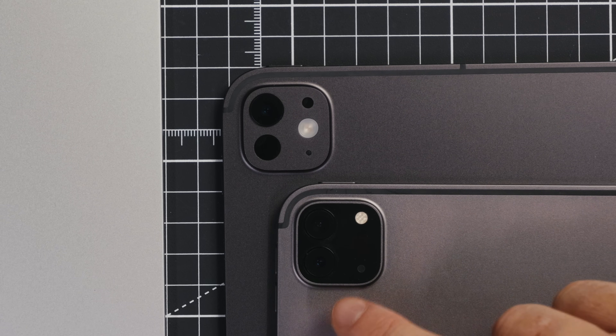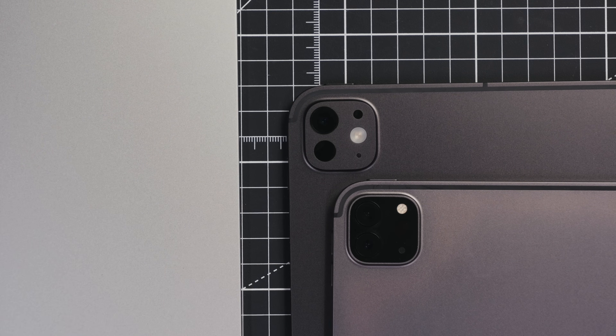A change that kind of slid under the radar in the announcement is that the ultra-wide lens has now been removed from the new one. I don't mind this at all — I'd probably buy an iPad even without a camera on it, because it's just not what I use it for. But if that was important to you, just be aware.